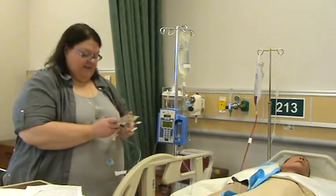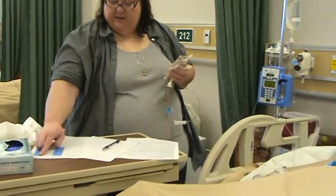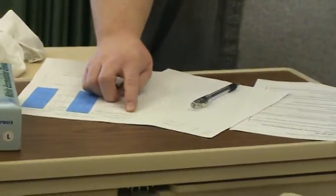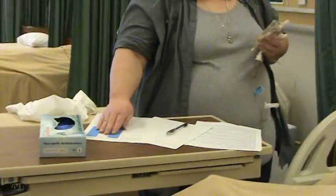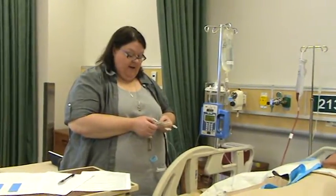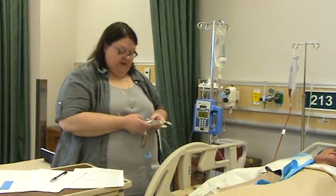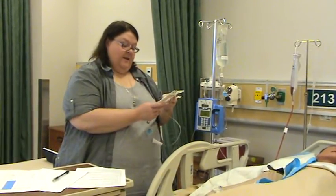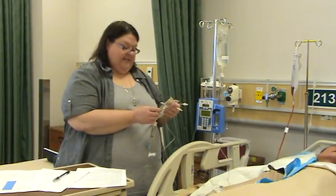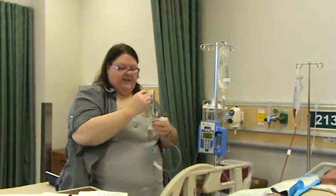I need to do a last med check here. For Winnie the Pooh in bed 211, 1929-569, I need ceftriaxone 500 milligrams every 12 hours IV piggyback over 25 minutes, IV due now. I have Winnie the Pooh, bed 211, 1929-569, ceftriaxone 500 milligrams every 12 hours IV piggyback, 100 cc normal saline bag, expires October 2013, clear colorless with no floaties, IV due now.